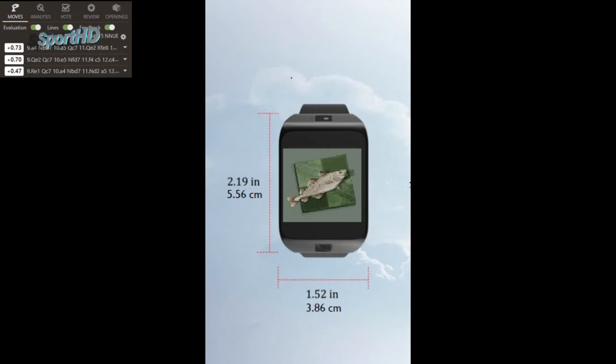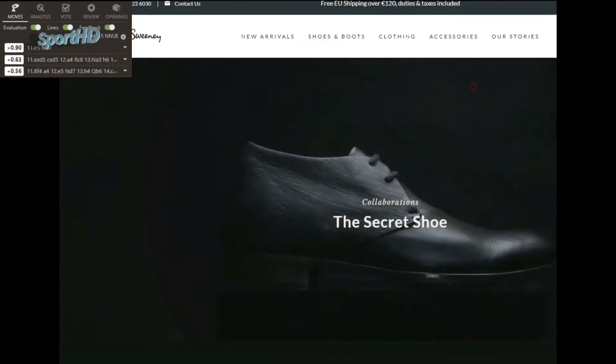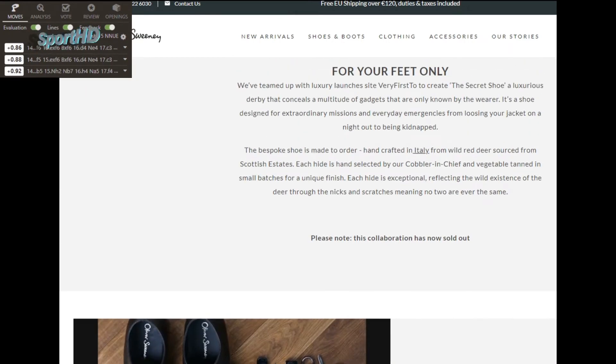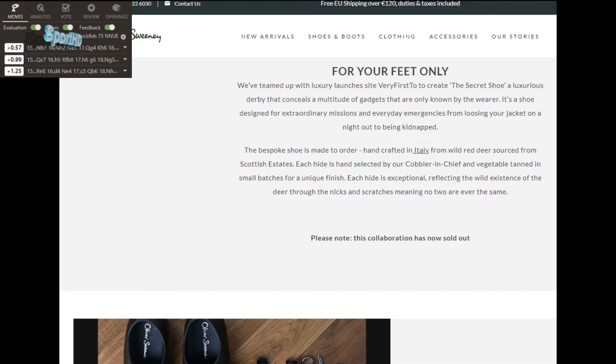Now you can hide it almost everywhere, and here we start the most advanced high-tech portion of this video. There used to be an upper-class shoe company that made James Bond style gadget shoes, but with some basic tools you can easily carve out a hidden compartment yourself to hide your cheating device.